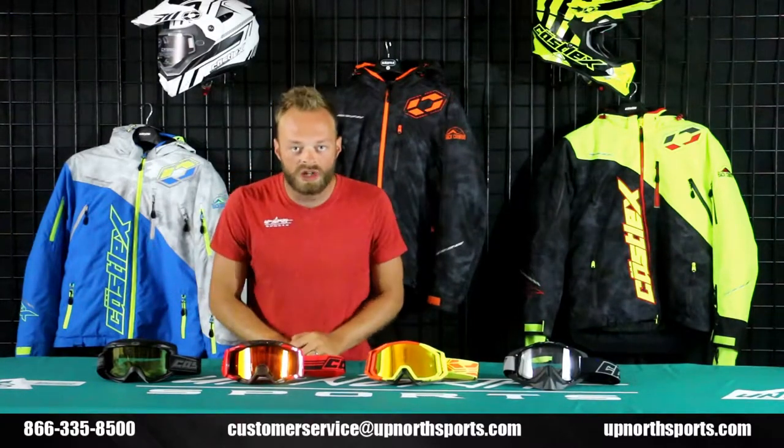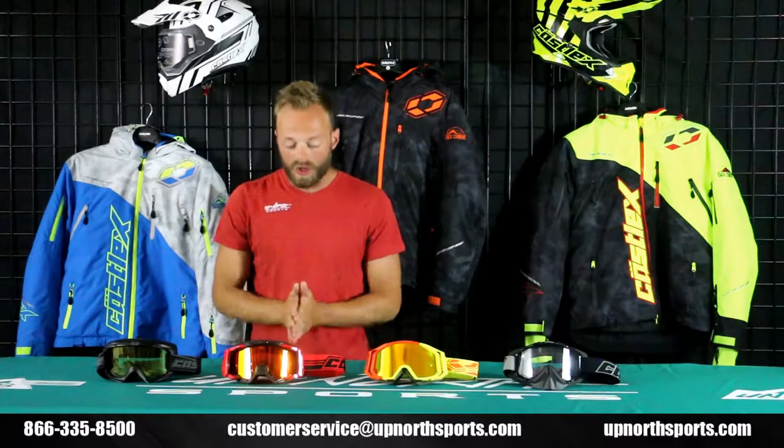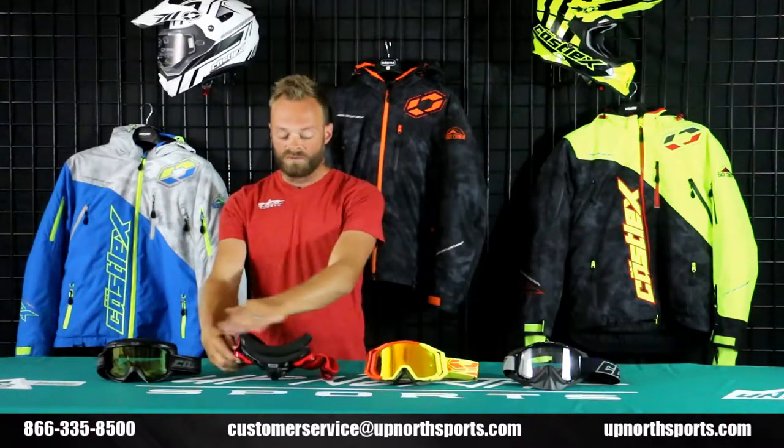Moving over to the left, this is one of my favorite goggles of any brand because it accommodates tons of riders with glasses. This is the Stage OTG, or over the glass goggle. This is a great one to go with — great build, nice outriggers on that, good protective foam all the way around.